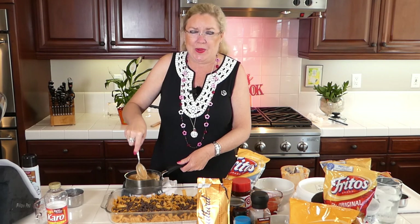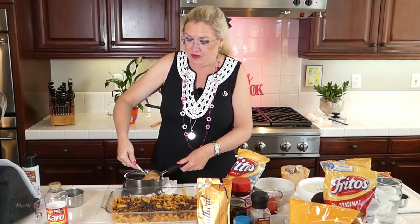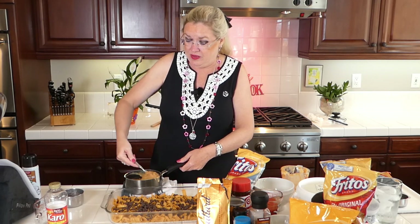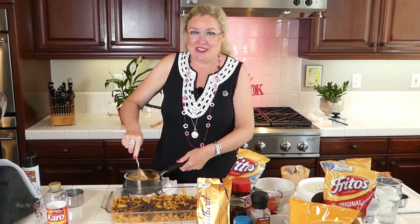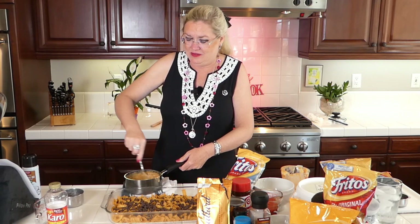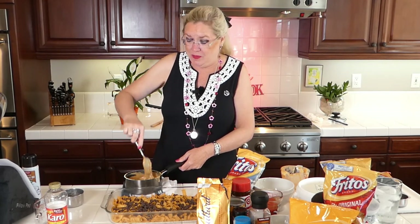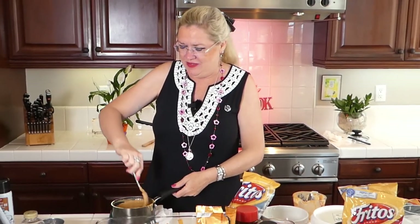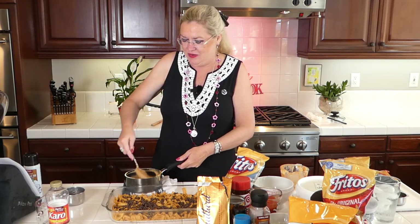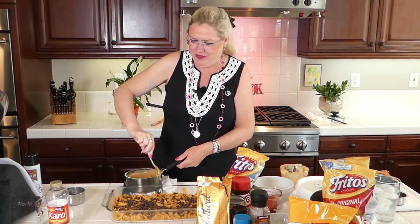I usually keep the peanut butter in the refrigerator, so I actually pulled this out to warm it up so it would mix into my hot syrup a little easier. It is mixing in fairly quickly and well. The recipe called for creamy peanut butter, but we have controversy in this house — the one who does the grocery shopping likes crunchy, the other men in the house like creamy. So I used half crunchy and half creamy.